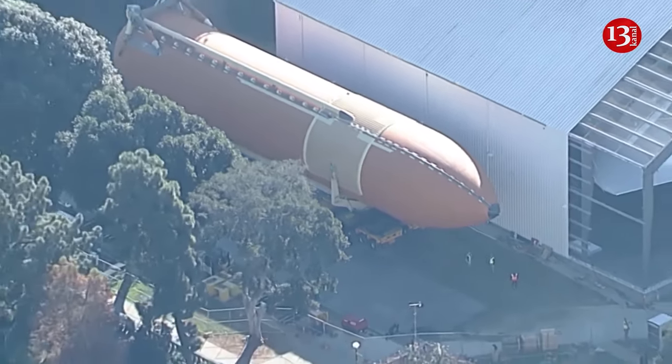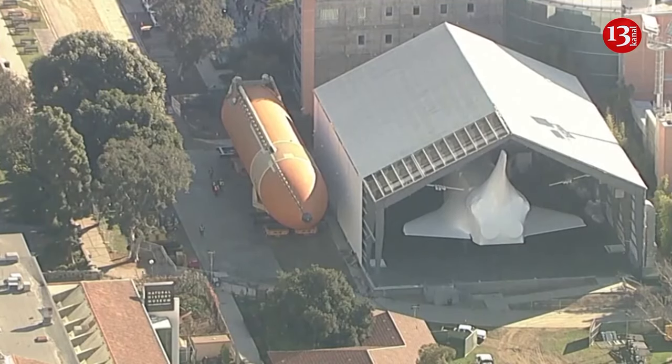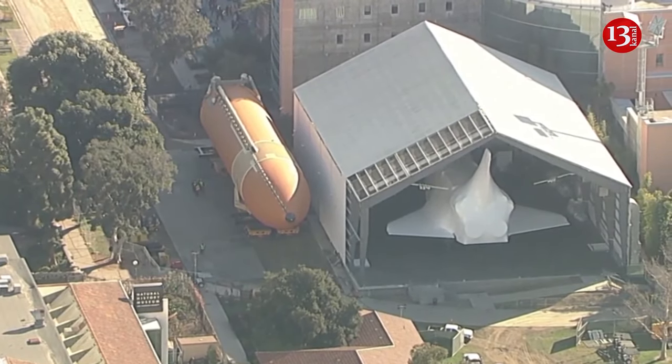Aerial video from cab television showed the tank on a wheel transporter next to the shuttle and the pavilion under construction to house the display. The California Science Center says the ET-94 is the last flight-qualified external fuel tank. Two external booster rockets will also be part of the display.